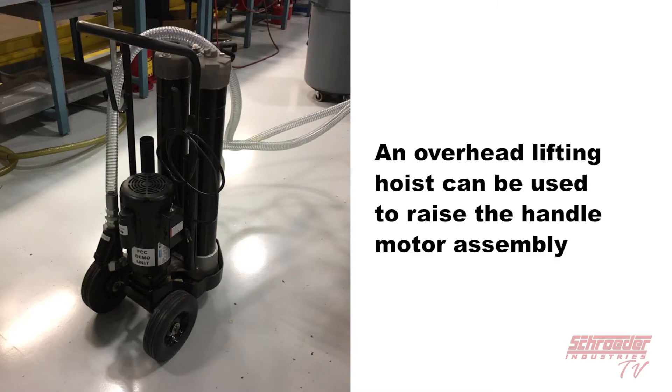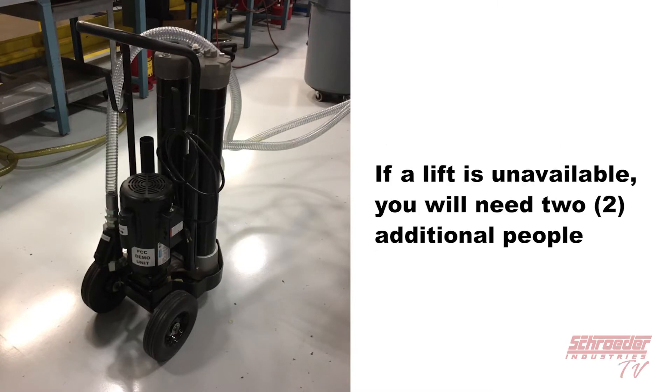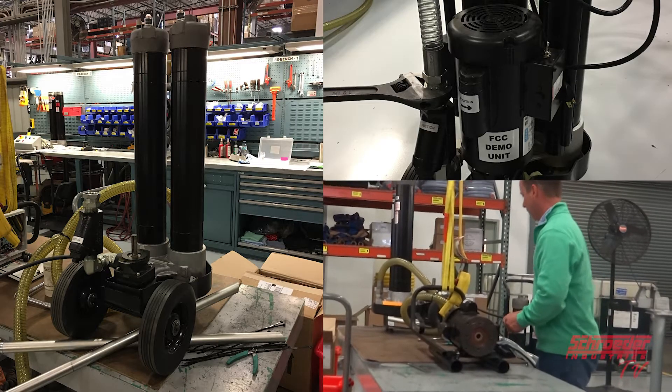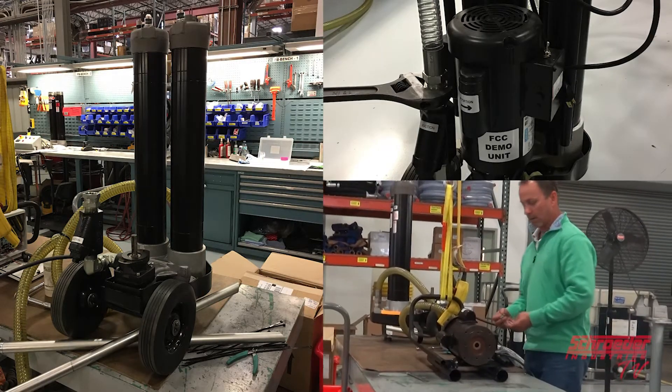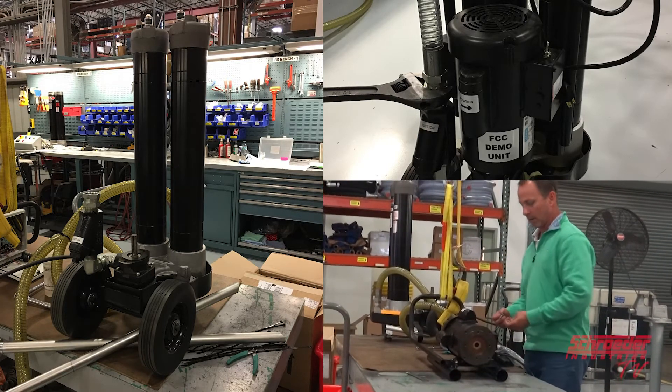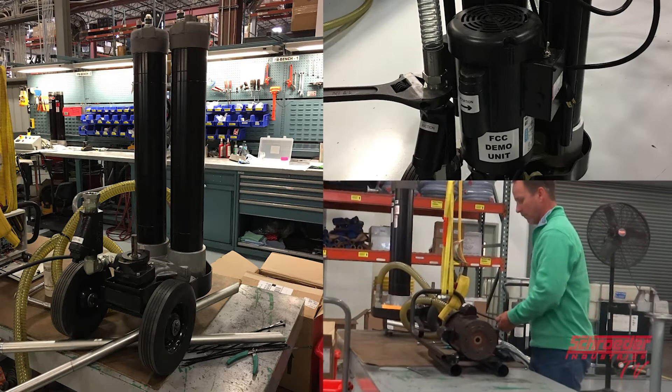You will have to go from each side of the cart to fully loosen these bolts. An overhead lifting hoist can be used to raise the middle handle motor assembly. If a lift is not available, you will need two additional people to slightly lift the assembly to remove the forward bolt completely. Once the bolts are removed, you can detach the suction hose and set the handle motor assembly aside. Remember this step as we will have to reinstall the suction hose at the end of the retrofit process.